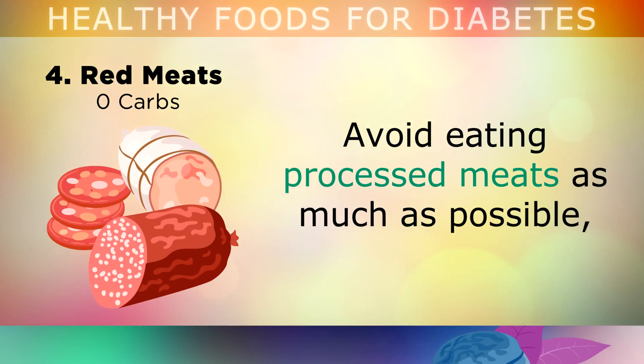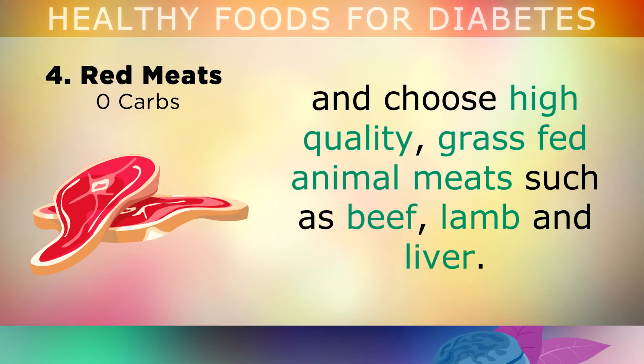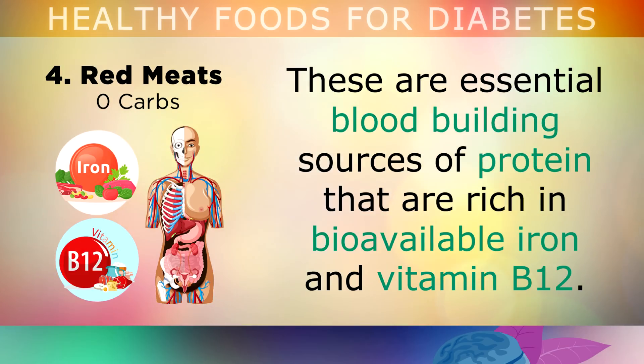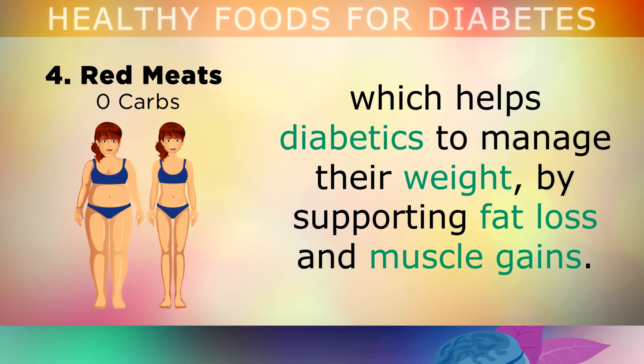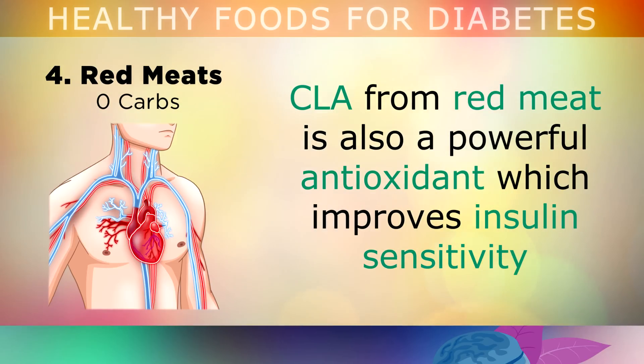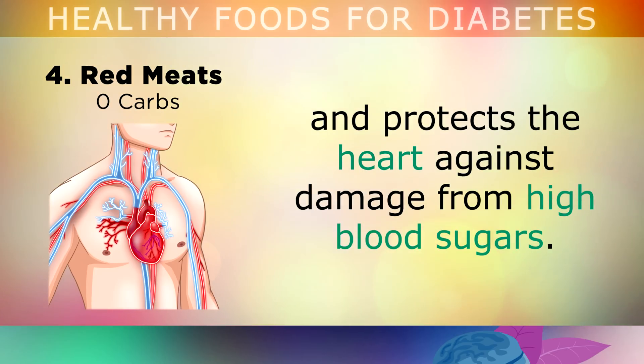Red meat. You want to avoid eating processed meats as much as possible, and instead choose high quality grass fed animal meats such as beef, lamb and liver. These are essential blood building sources of protein that are rich in bioavailable iron and vitamin B12. Red meats are also rich in conjugated linoleic acid, which can help diabetics to manage their weight by supporting fat loss and muscle gains. CLA from red meat is also a powerful antioxidant, which can improve insulin sensitivity and protect the heart against damage from high blood sugars.